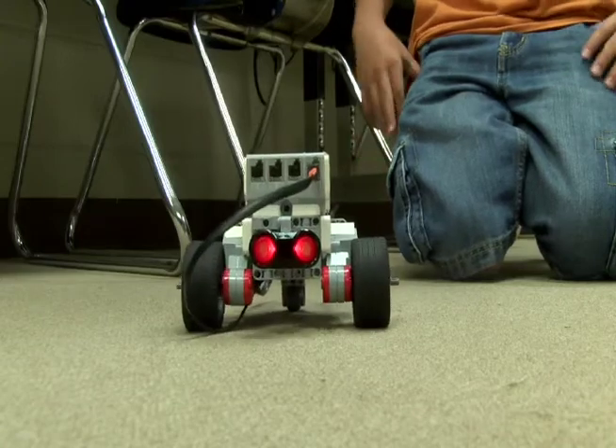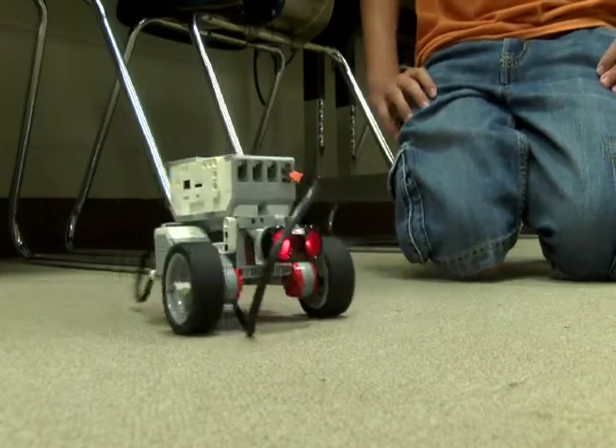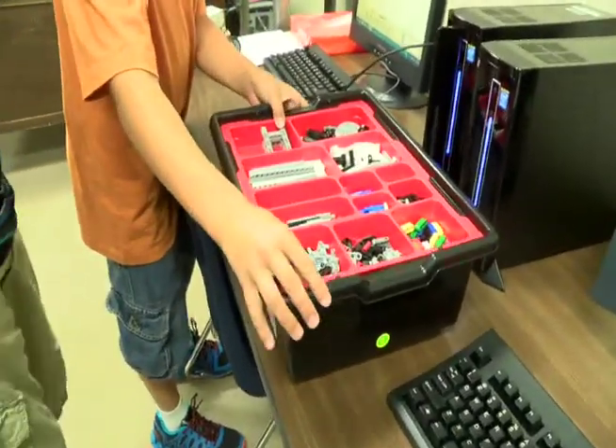They're digital natives, so they've not lived really a day of their life without an app and any type of technology. That very reason is why school districts like Dalhart are getting creative when it comes to integrating that technology into the classroom.